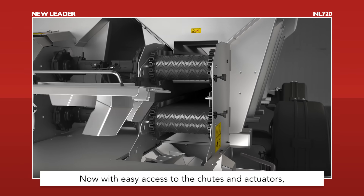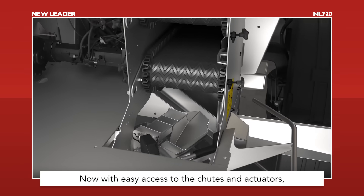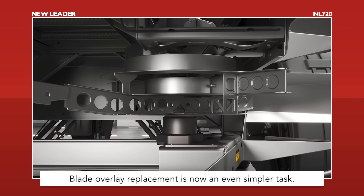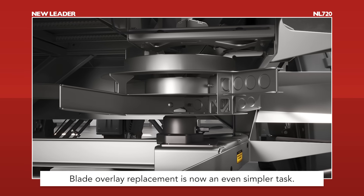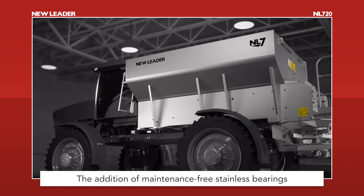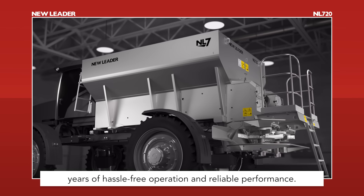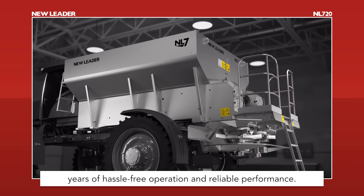Now with easy access to the chutes and actuators, making servicing and inspection a breeze. Blade overlay replacement is now an even simpler task. The addition of maintenance-free stainless bearings throughout the design means you'll have years of hassle-free operation and reliable performance.